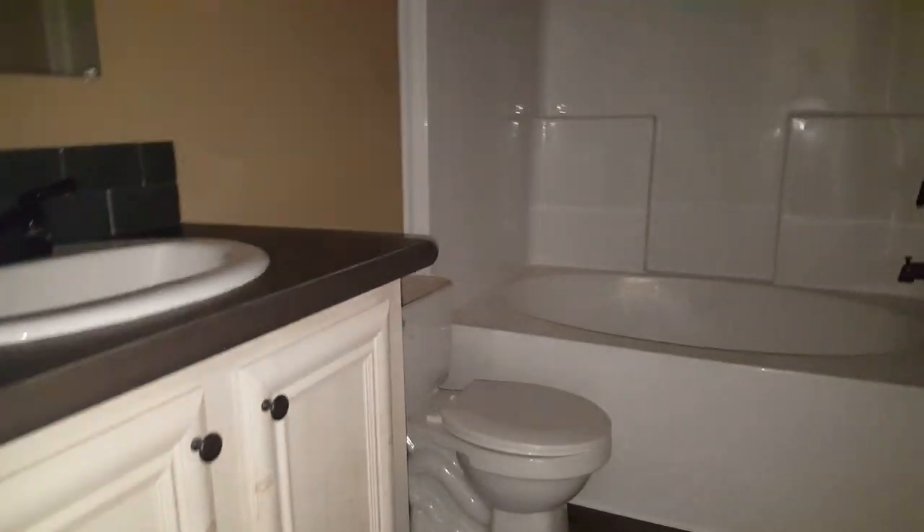Good walk-in closet on it. Your spare bath — it's got a good size tub, one piece fiberglass.